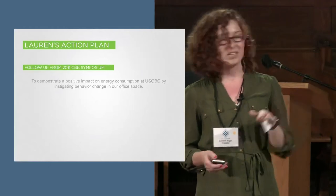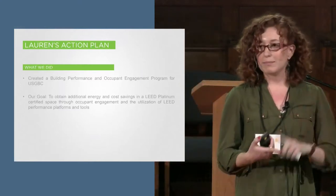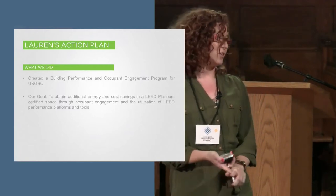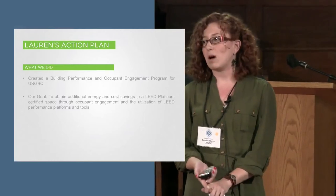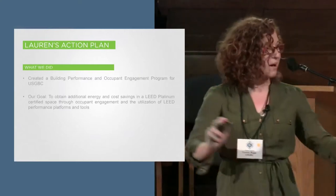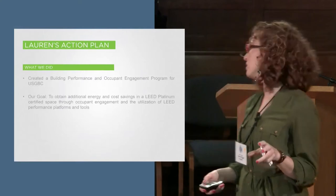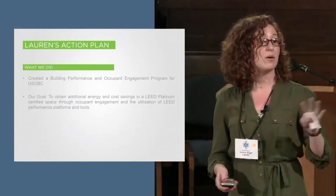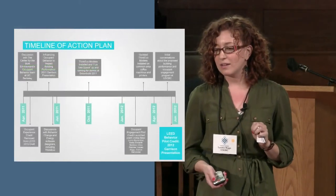We've created a program, written it down, and submitted it to our leadership. We didn't wait to submit it before starting work. We were lucky enough to receive a call from the folks at ThinkEco, who create the modlets — you'll hear all about that tomorrow. They provided us with technology to monitor our plug load consumption. We started using some of their initial technology, which turned out to need an update. So we had to update all of our modlets provided by ThinkEco, and we've gone through a couple of iterations.